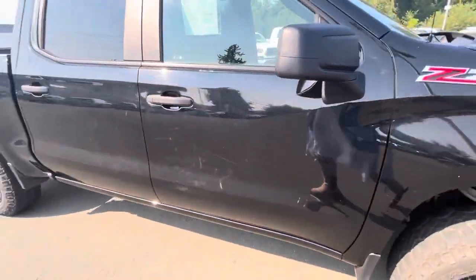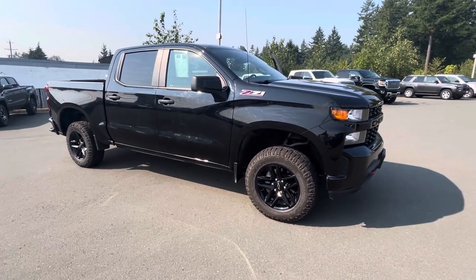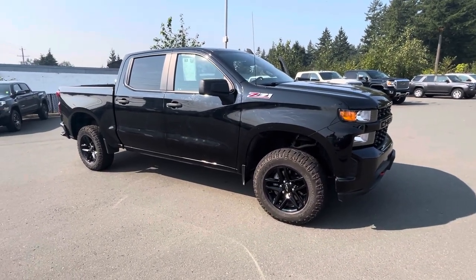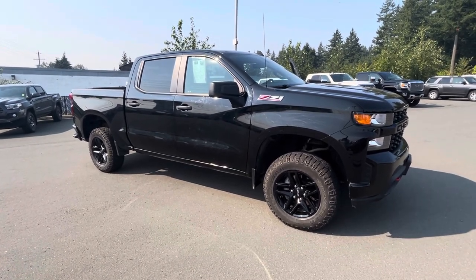And that is the beautiful Trail Boss. If you have any questions, please let me know. I will send you a second video inside the engine bay. But this is your new truck. Thanks, Josh — I look forward to hearing from you.